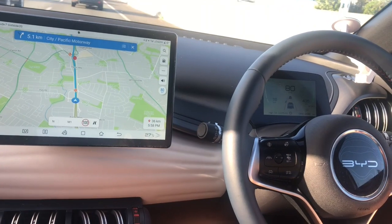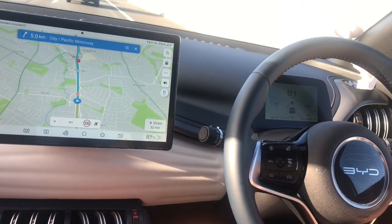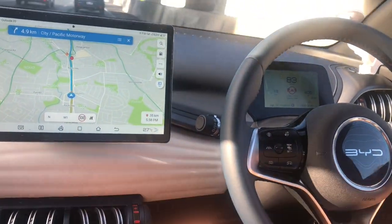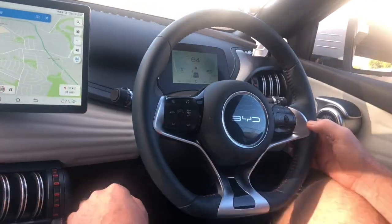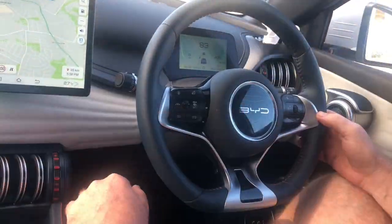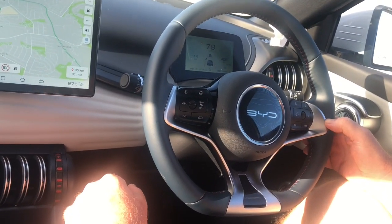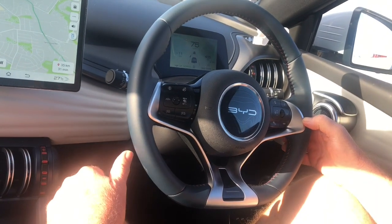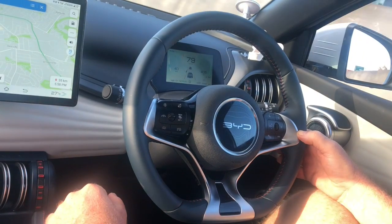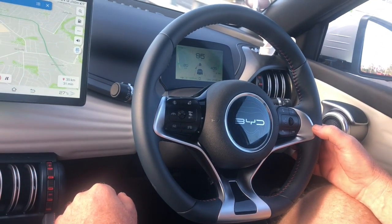It gives you around 10 seconds before you have to touch the wheel again, or you can just rest your hand on the wheel lightly and it's happy with that. It's very relaxing and driver fatigue should be a lot lower — all you have to do is hold the wheel with two fingers and the car does the rest.